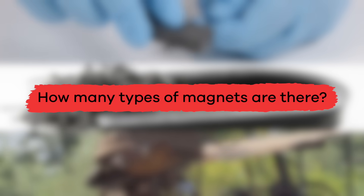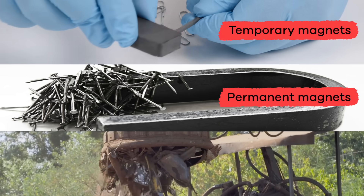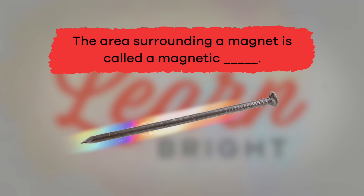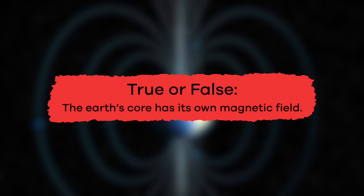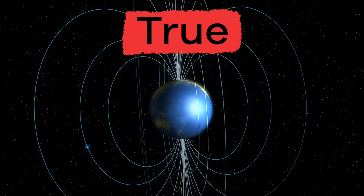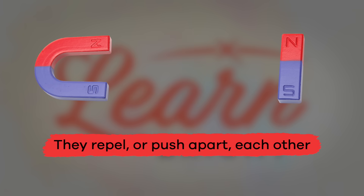Now that you know more about magnets, let's test your new knowledge. How many types of magnets are there? Three — temporary, permanent, and electromagnetic. Fill in the blank: the area surrounding a magnet is called a magnetic blank. Magnetic field. True or false: the Earth's core has its own magnetic field. True. What happens when two south poles of a magnet are near each other? They repel or push apart each other.